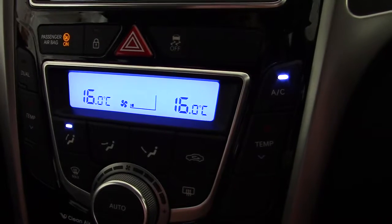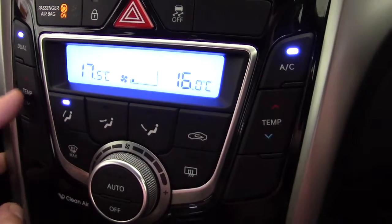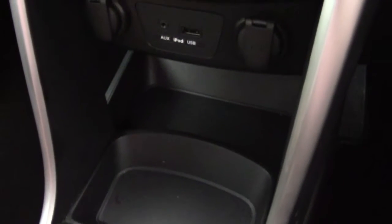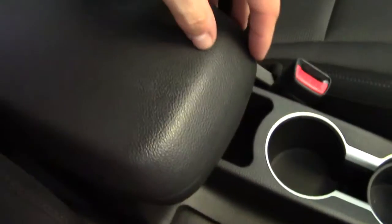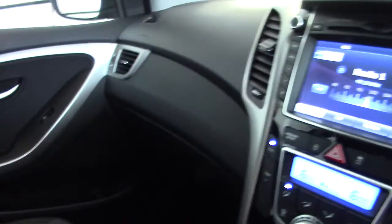We've got climate control on the Style model as opposed to just manual air conditioning, and we can set that to a dual setting, differentiating the temperature between the passenger and driver's side. Underneath that we've got sockets for the auxiliary inputs, iPod USB inputs, and a couple of 12-volt input sockets too, plus some more storage underneath. Six-speed manual gearbox with a leather gear knob, a couple of cup holders in the centre next to the handbrake, and a centre armrest at the front with extra storage underneath. Full-size glove compartment which is air-conditioned to keep your drinks nice and cool, and all the books, service book and instruction manuals are all in there.